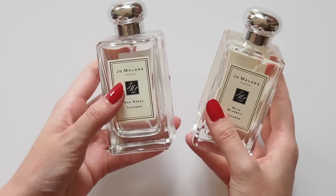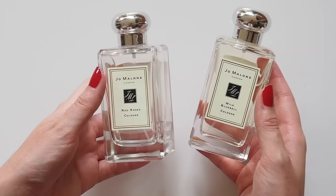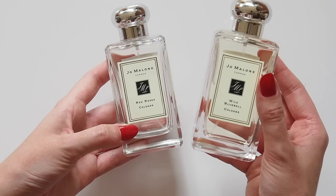Jo Malone has really got a monopoly on the royal perfume market. Kate had Jo Malone Orange Blossom candles burning in Westminster Abbey underneath those beautiful trees on her wedding day. I'm more into her floral scents — I've been wearing Red Roses for years, but I also like Wild Bluebell, which is one of Meghan's favourites.